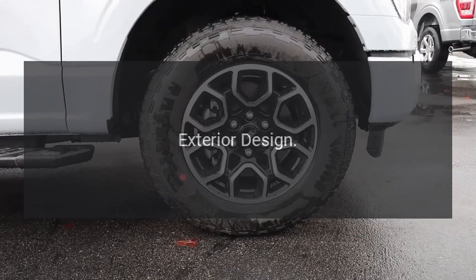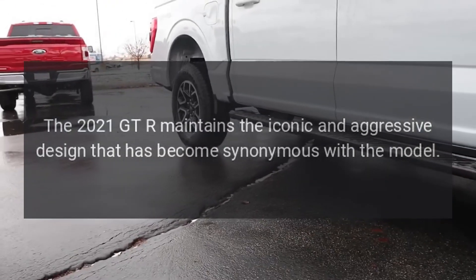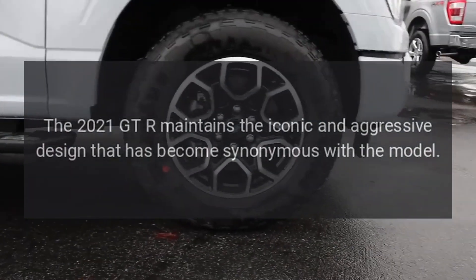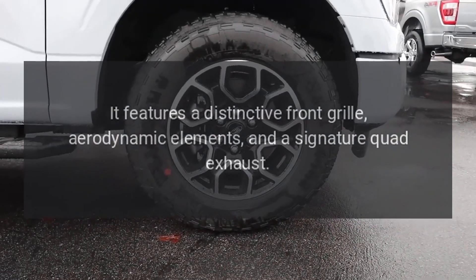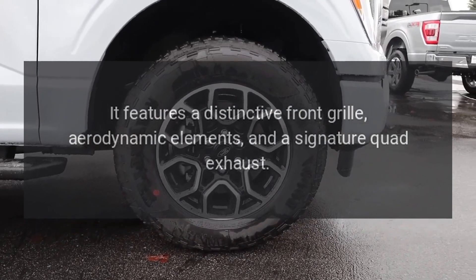Exterior design: the 2021 GT-R maintains the iconic and aggressive design that has become synonymous with the model. It features a distinctive front grille, aerodynamic elements, and a signature quad exhaust.